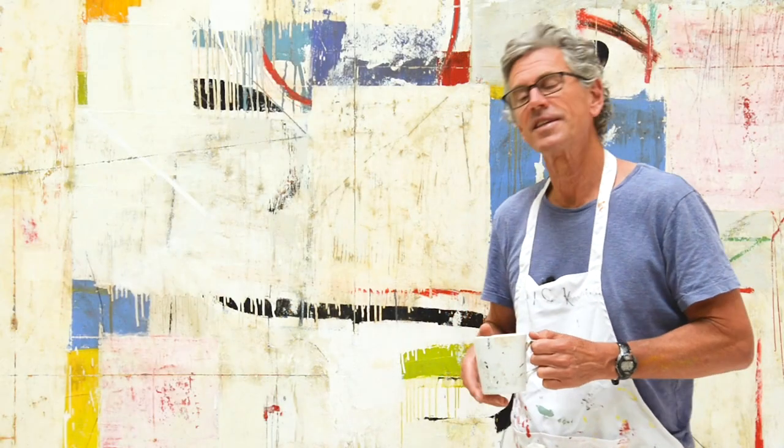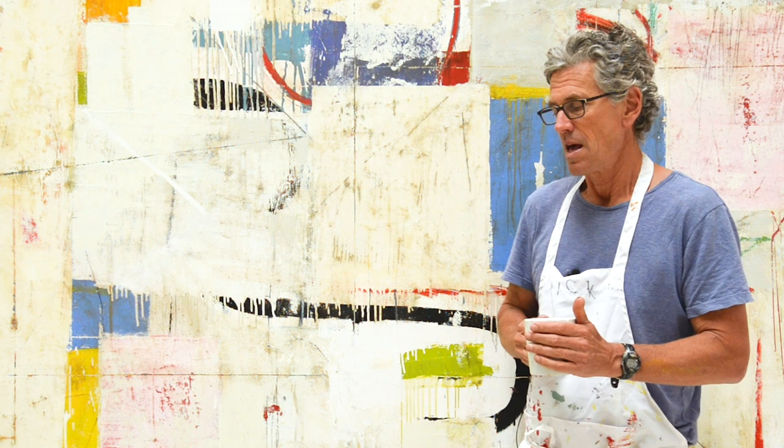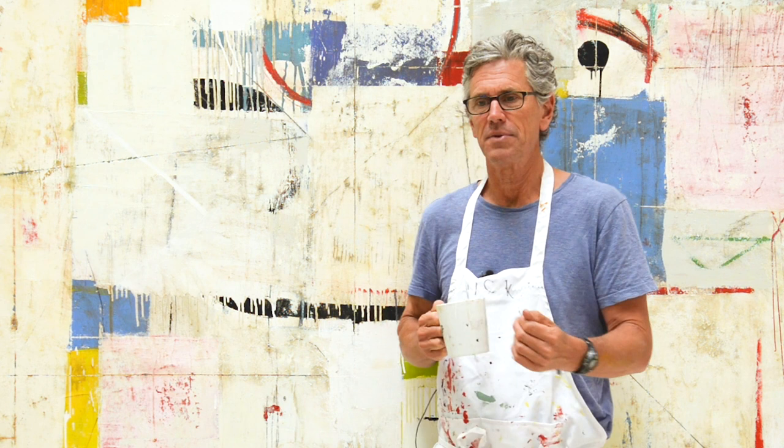Hey everyone, it's Nicholas Wilton at Art2Life, and today I'm going to talk about studios — when you need one and what you can do until you get one. For me, it was always hard to know when to rent a studio or to figure out I needed more space.